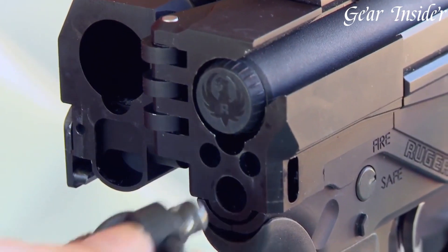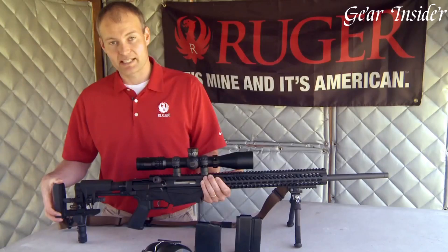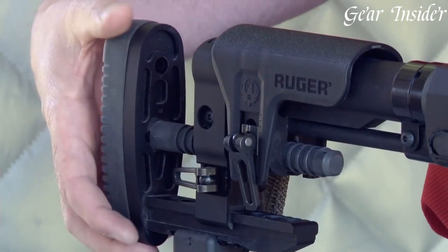The Ruger Precision rifle in .308 Win is a true performer, ideal for both competitive shooting and serious long-range engagements.